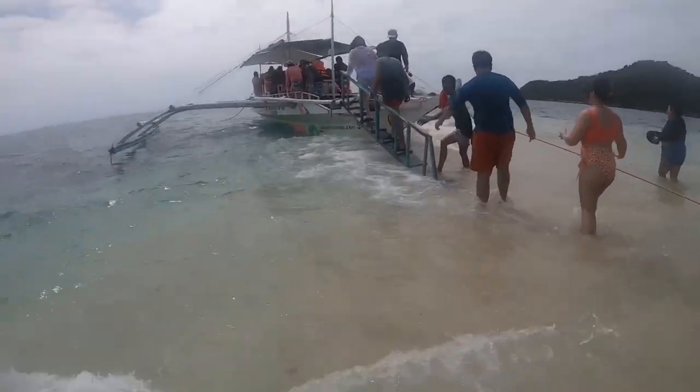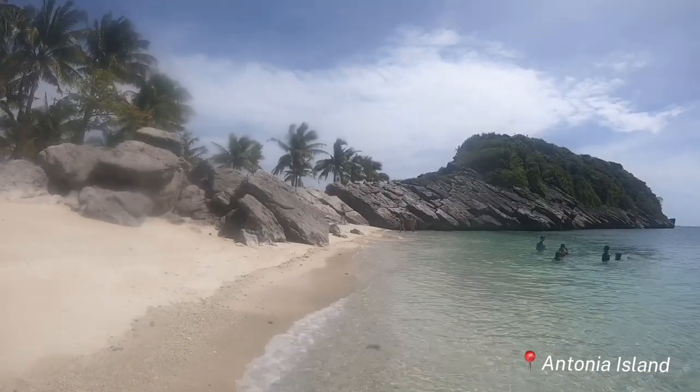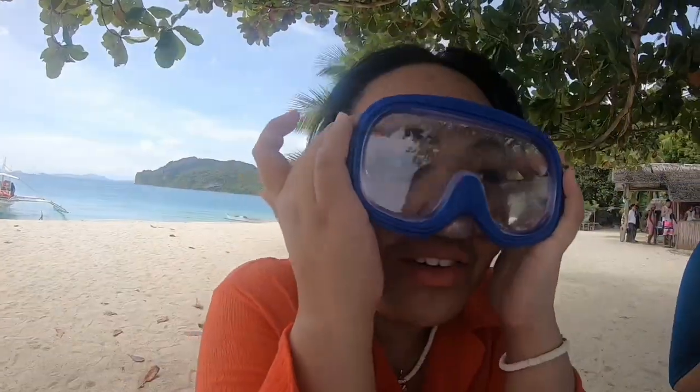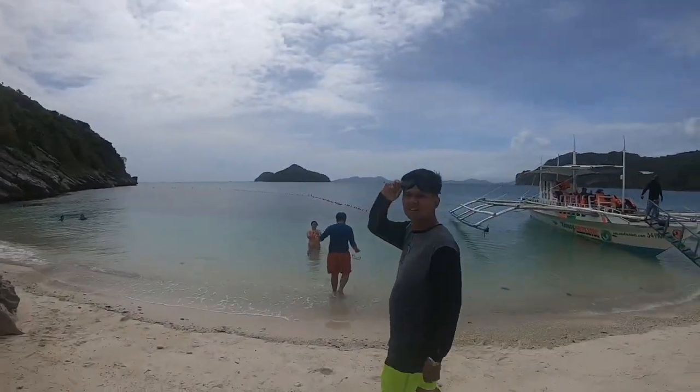After taking photos, we're now going back to the boat to our next destination, which is Antonia Island. Out of all the islands you'll visit, it is at Antonia Island where you're able to do snorkeling and also swimming. We're on our way to go swimming and what I brought is goggles that you can rent for 100 pesos each.